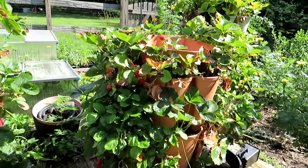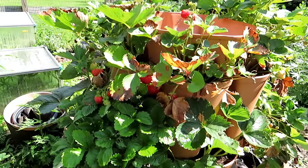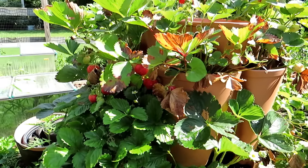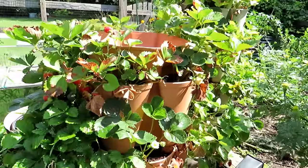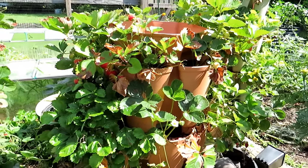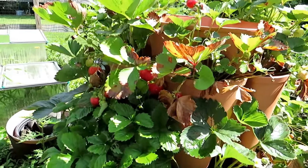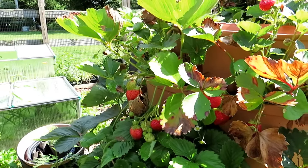You can even start planting strawberries — these are everbearing, not June bearing, not alpine. A lot of them will be on sale now, so you can buy everbearing strawberries, get them planted where you want them to go, start watering them a lot, and they will continue to produce through the summer and even into the fall. These have been producing since early June, actually.